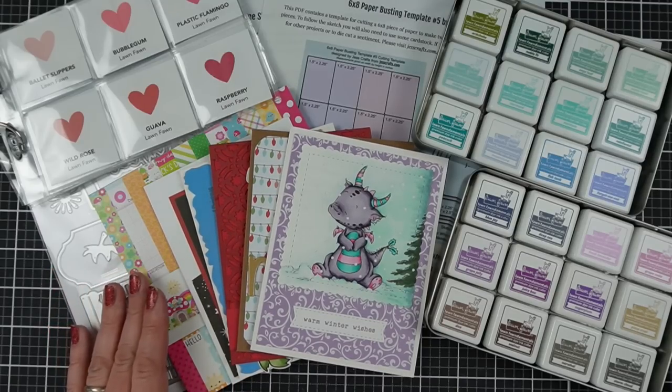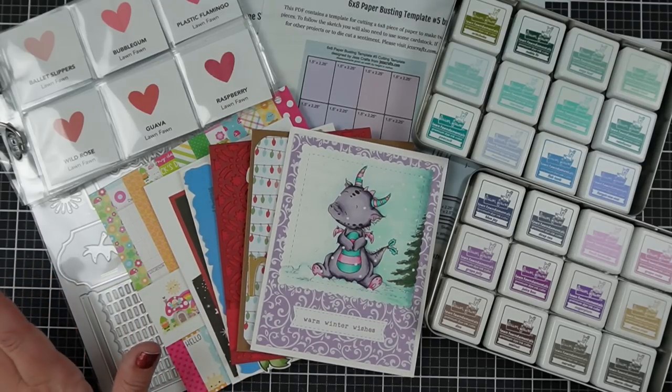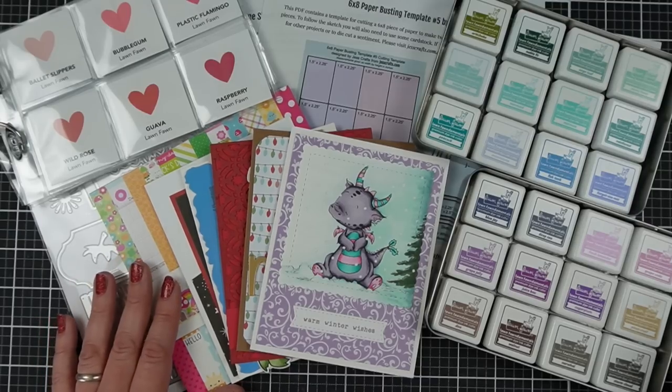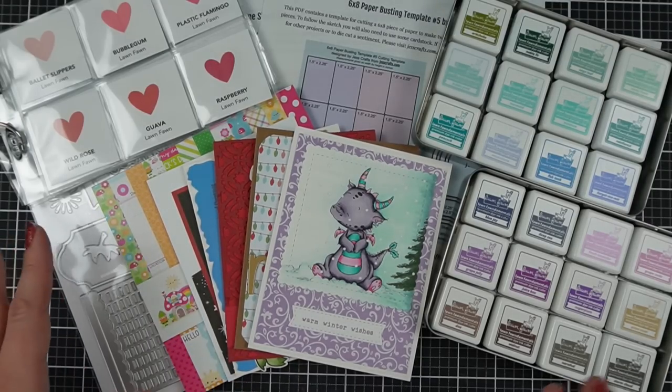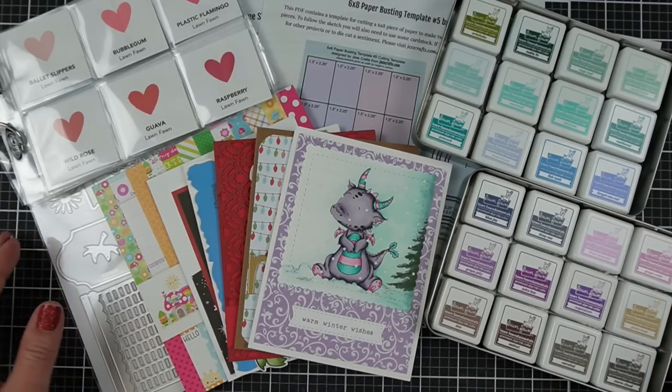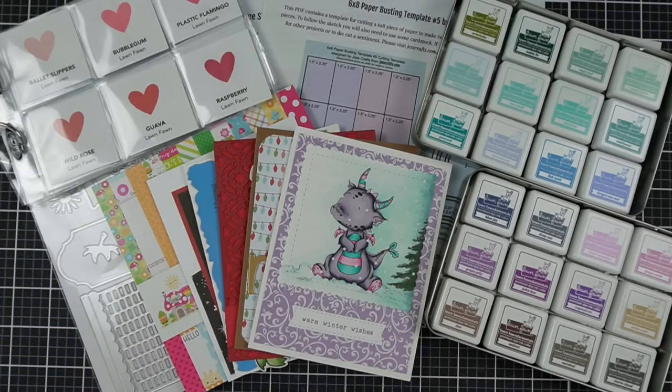Today I want to share five lies about card making. This is supposed to be kind of just a fun, tongue-in-cheek kind of video. I'm not trying to be overly negative with this, but there are some things that when you get started, you can kind of fall into a trap of thinking they're true, and then over time you realize not so much.